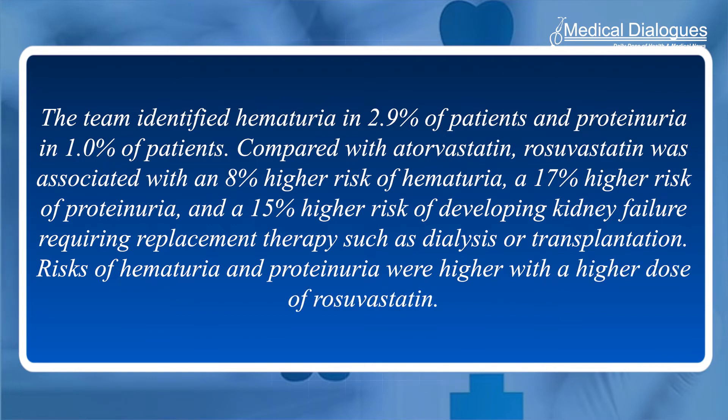Risk of hematuria and proteinuria was higher with a higher dose of Rosuvastatin. Also, among patients with advanced kidney disease, 44% were prescribed a higher dose of Rosuvastatin than the U.S. FDA recommends for individuals with poor kidney function.